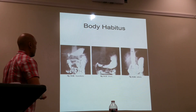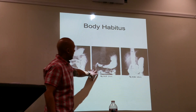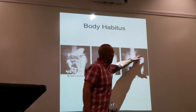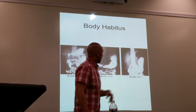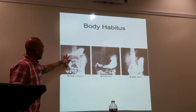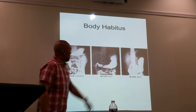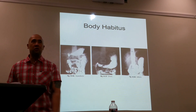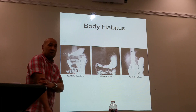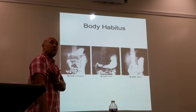Looking at these images, hypersthenic pushes everything up. Asthenic has the J-shape, very long and elongated. Most of the stomach in a hypersthenic patient is located at the level of T11 and T12. For a sthenic patient, the stomach is going to be about L2 — usually around the level of the elbow. If you're hypersthenic, your stomach is going to be a little bit higher, about one to two inches above the elbow.